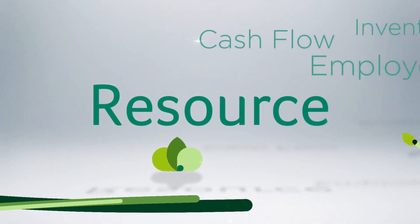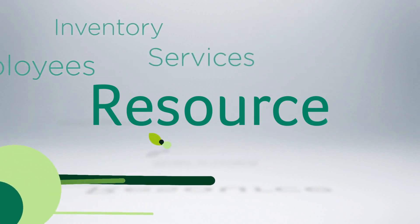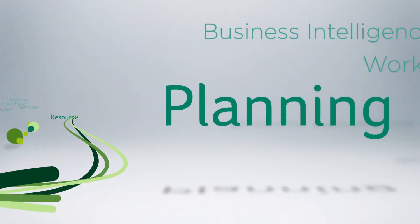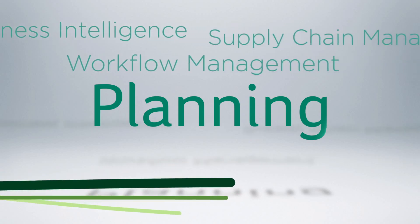Resource refers to your cash flow, employees, inventory, services — everything it takes to run your business. Planning refers to having the right tools to make better informed decisions.